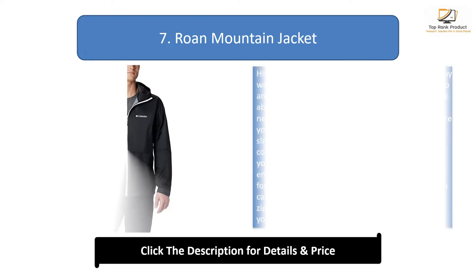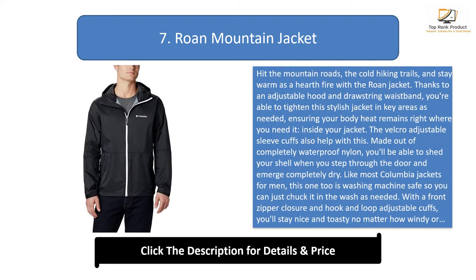Number 7: the Roan Mountain Jacket. Hit the mountain roads and cold hiking trails and stay warm with the Roan Mountain jacket. Thanks to an adjustable hood and drawstring waistband, you're able to tighten this stylish jacket in key areas as needed, ensuring your body heat remains right where you need it. The velcro adjustable sleeve cuffs also help with this.